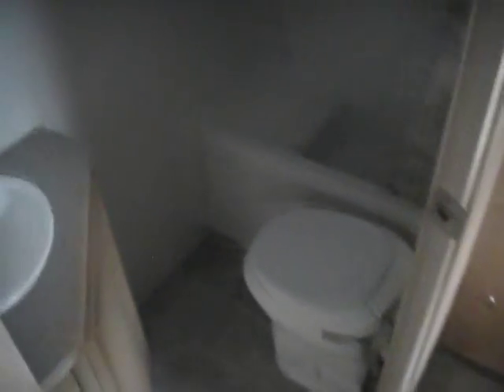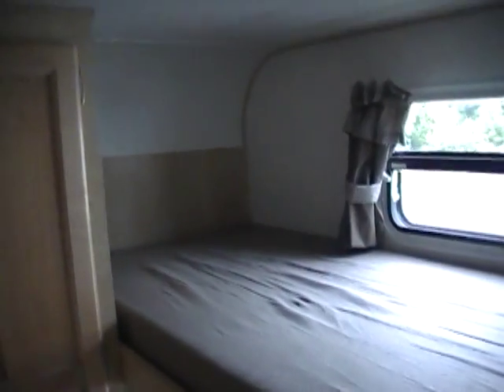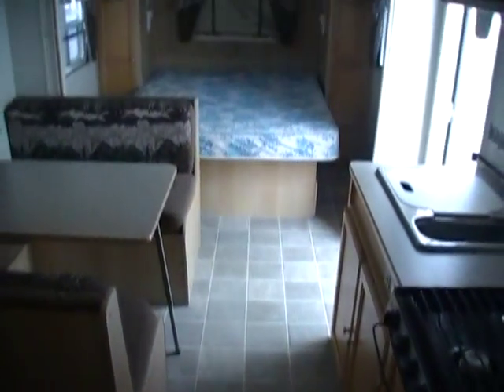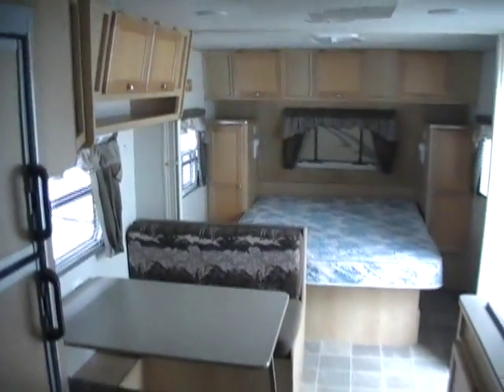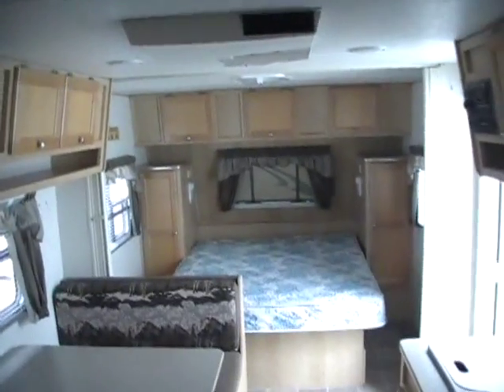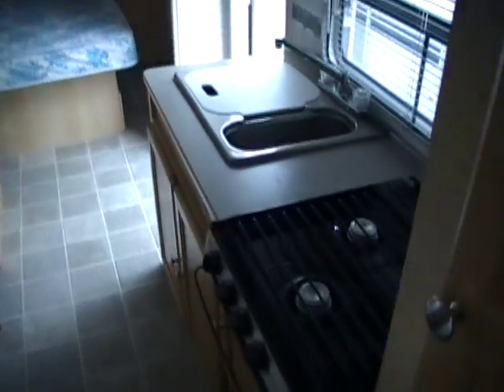I apologize for it being so dark, folks — it's a cloudy day today. But I wanted to go ahead and get this one online because I think this would make somebody a very nice camper. It's just hard to believe you get all of this camper at only 3,329 pounds. I mean, I remember when a 17-foot camper would weigh more than this 26-footer does.